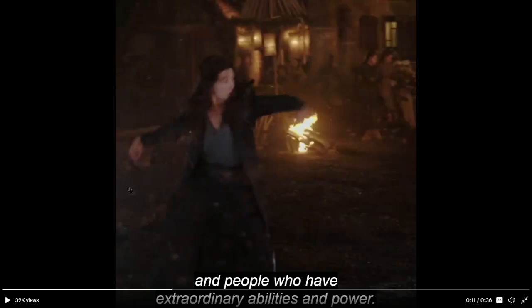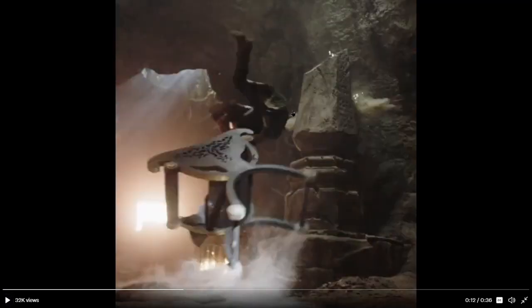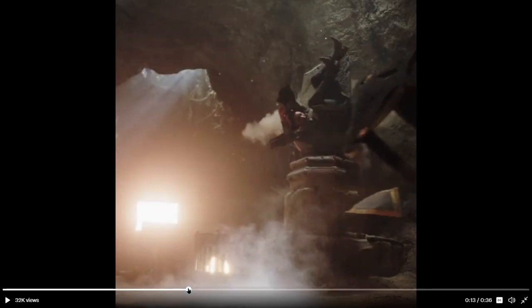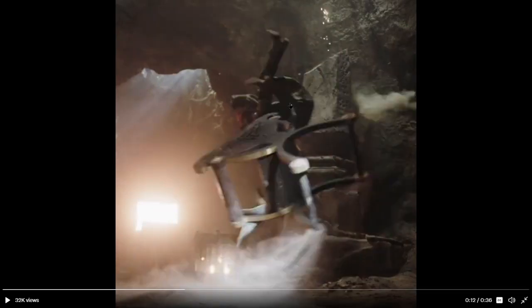And here we have Moraine doing some magic. I think this is during the battle of the Two Rivers on Winternight. And this scene — having seen the teaser trailer — I think this is a different scene from the Moraine one, because this looks like a chair that is flying and a person flying. In the teaser trailer we saw when Logain escaped from his cage; he unleashed the One Power, and there were a bunch of Aes Sedai sitting around him on chairs, which makes me think that this is from that scene — Logain escaping.